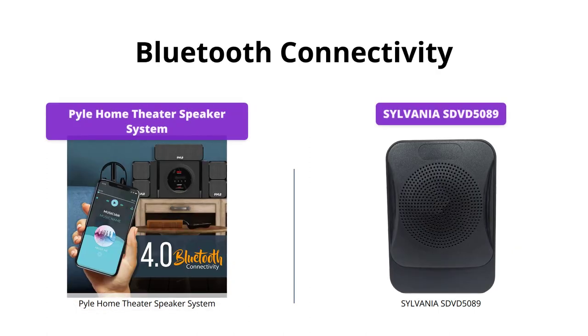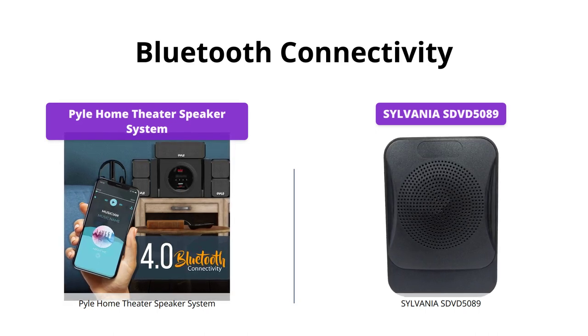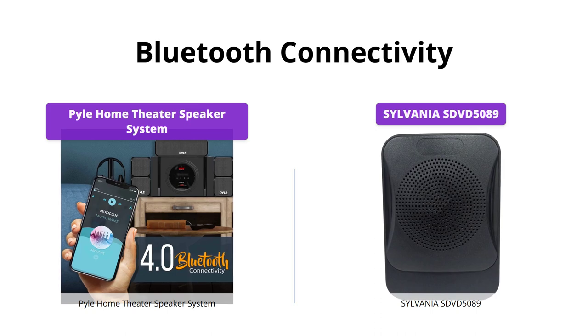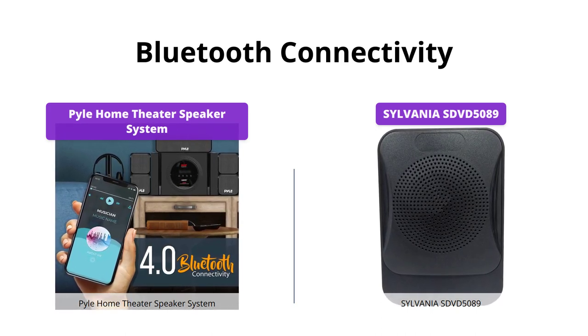The Pyle Home Theater Speaker System is equipped with Bluetooth music streaming, making it easy to connect with modern devices such as smartphones, tablets, and laptops. The Sylvania SDVD 5089 does not support Bluetooth connectivity.